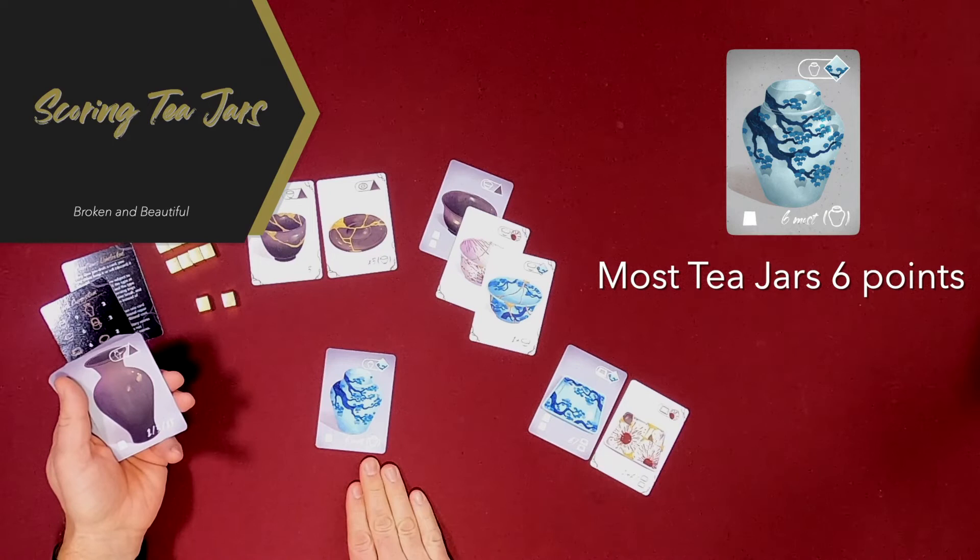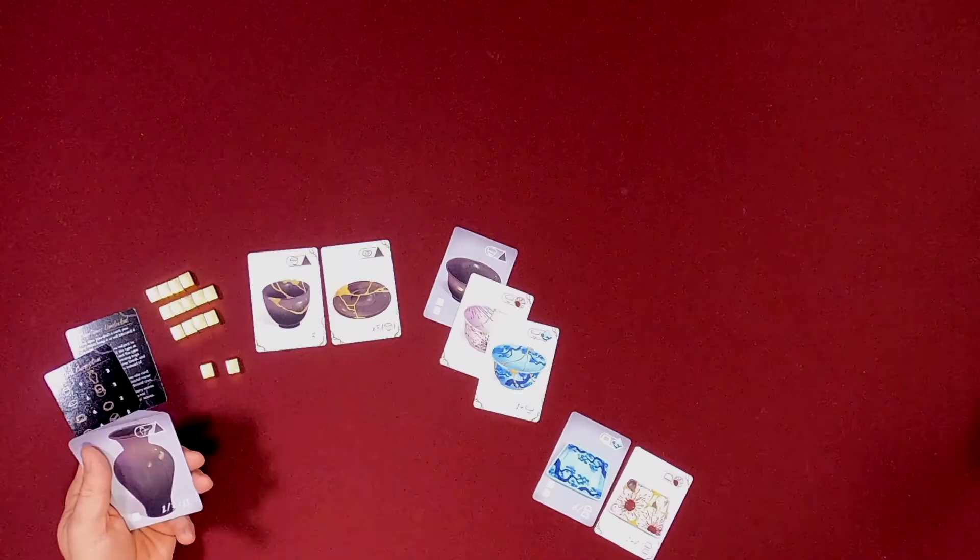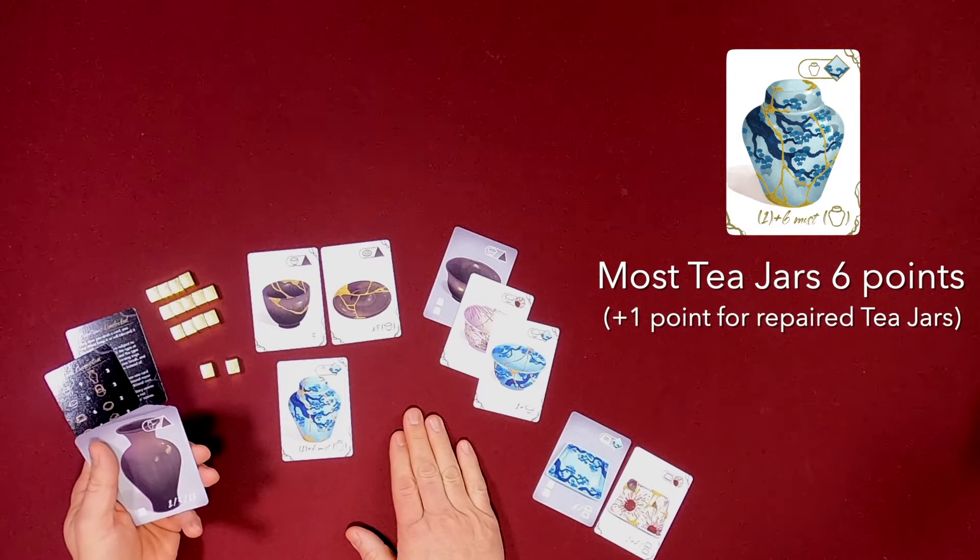T-jars sort of put the players in competition with each other for points. Whoever has the most T-jars is going to get six points — that's a friendly tie. So if I've got two T-jars and you've got two T-jars, we're both going to wind up with six points. But if you can manage to get one of yours broken, you'll fall away from those points and I will get all six. Six points for the most, and one extra point per T-jar if you manage to break and repair it.